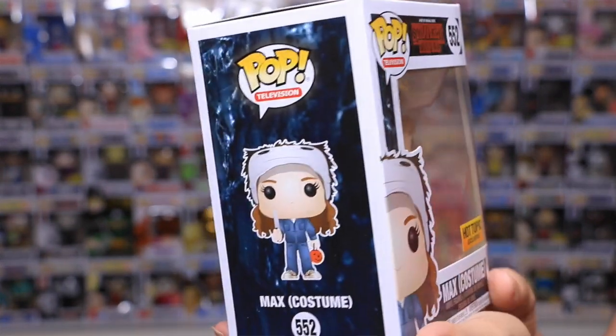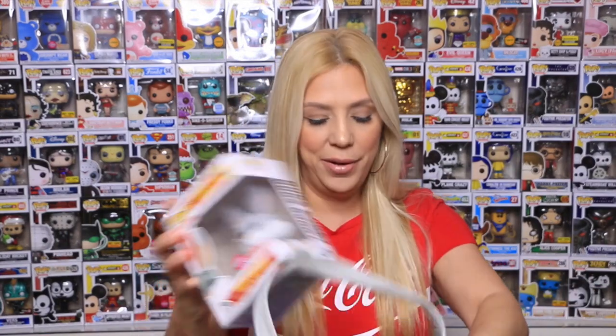Even her little freckles and everything on her face. This one is a Hot Topic exclusive. And the last pop — oh my god guys — it is the Bugs Bunny Flocked Target exclusive. I love Flocked.